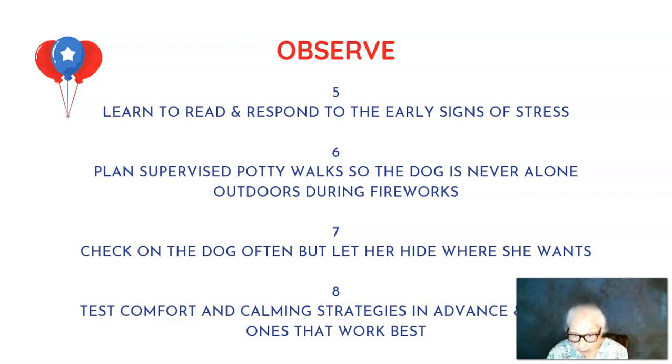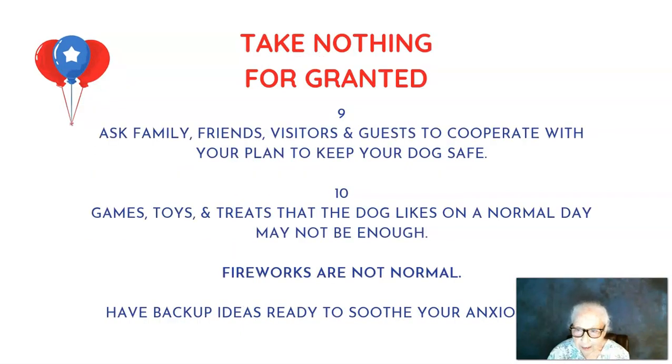Test your comfort and calming strategies in advance — it's a little late for that now, but know what works best for your dog and use that. Take nothing for granted: ask your family, friends, and guests to cooperate with your plan to keep your dog safe. People want to help and have good intentions, but if it's not someone the dog knows well and feels comfortable with, it's probably best if that person just leaves your dog to find her own safe, comfortable place.